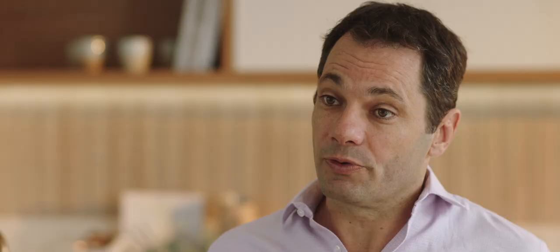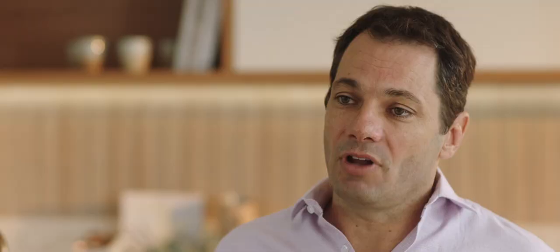One of the challenges at the moment is delivery of projects. What was very special about Ombre was being able to deliver homes in a fashion that the trades, consultants, and everybody could efficiently deliver these 95 homes. It's a very large site — almost 5,000 square metres — and we're able to manage construction coming in and out of the site, which is what will allow us to deliver 95 spacious quality homes.